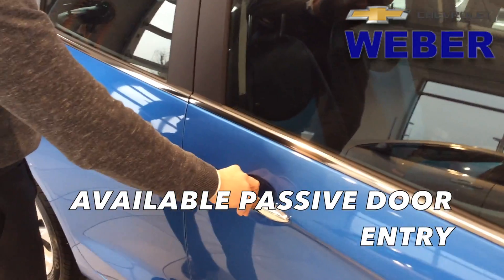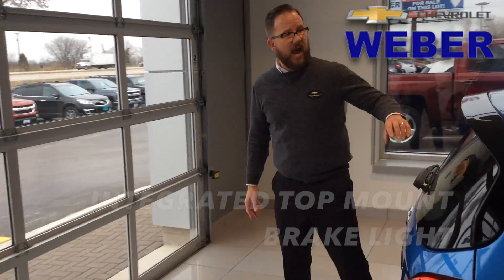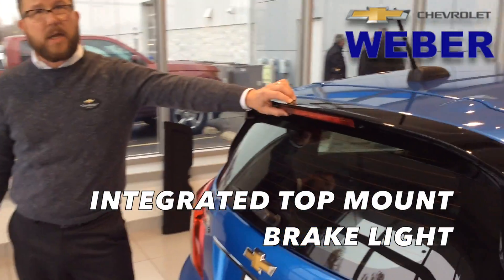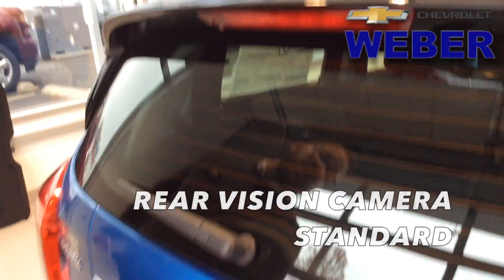This one has the passive door entry, so all I have to do is hit that handle — it'll lock when I have the key fob in my pocket. Power windows and door locks. We're going to have the center-mount integrated brake light. Rear vision camera is standard.